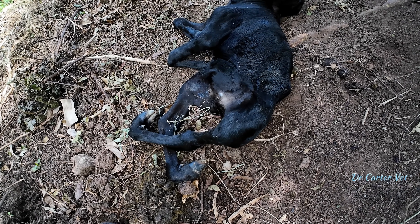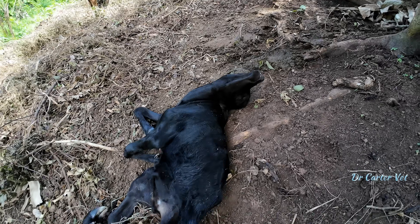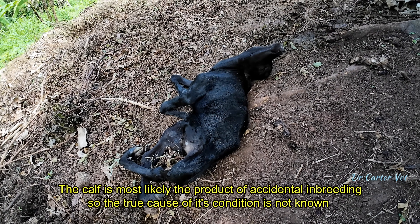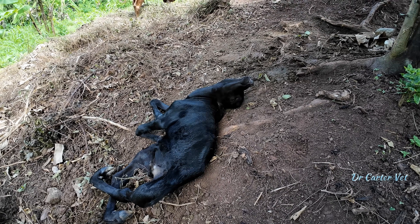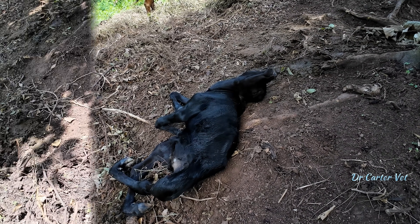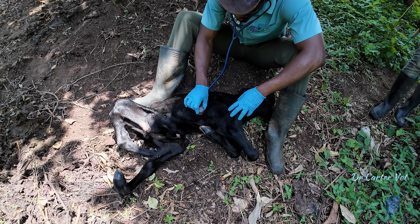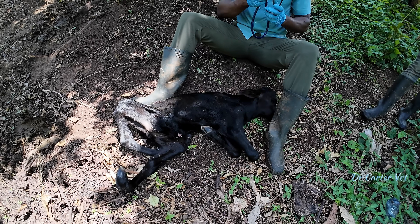He still took his first breath. We've got to euthanize it. At least the mother looks okay, and the calf she made before was a good heifer. I'll examine it more in a moment and tell you the age of the mother. I've given it some medication.